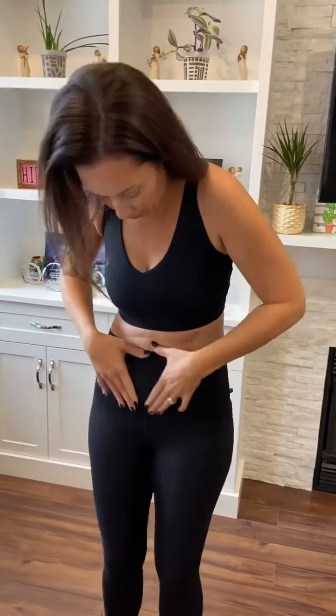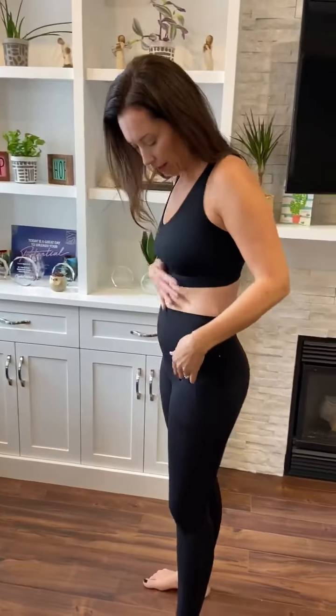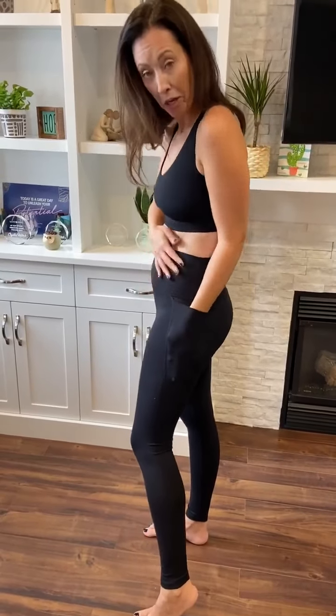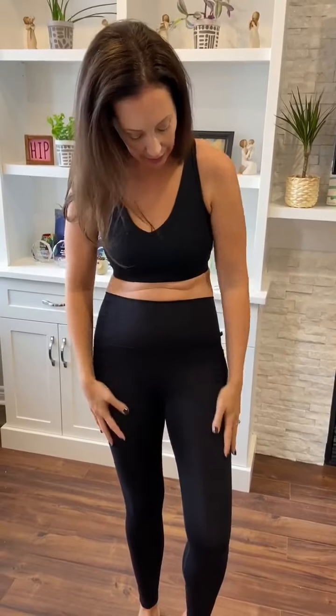These are the higher waistband, the 12 inch, and it has a higher pocket as well. And let's see how far it goes down. And as you can see, it's more of a matte — not a shine finish.